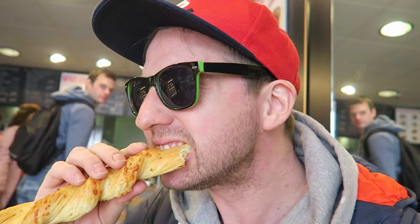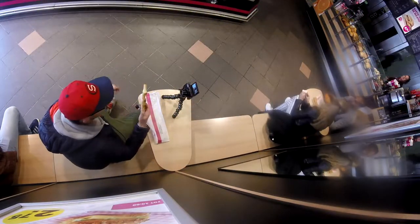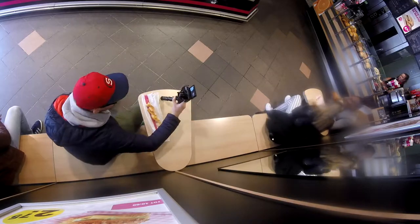It's quite salty. It's not sweet at all. It's quite nice though. It's like a Dutch snack. Quite good.